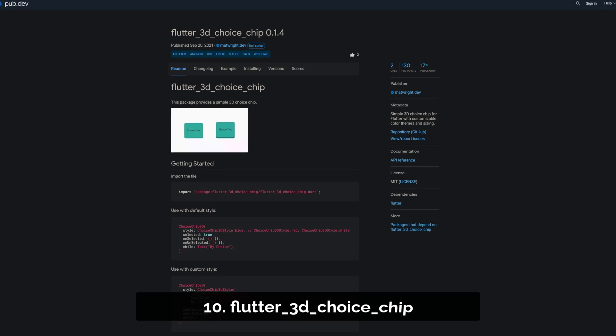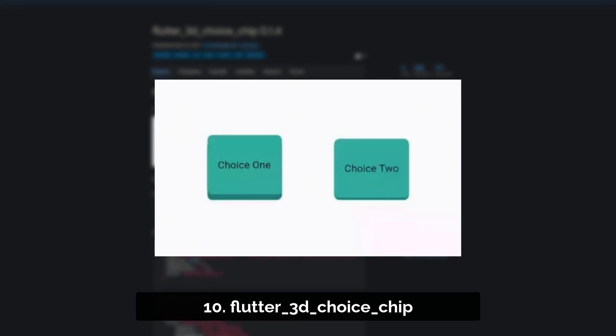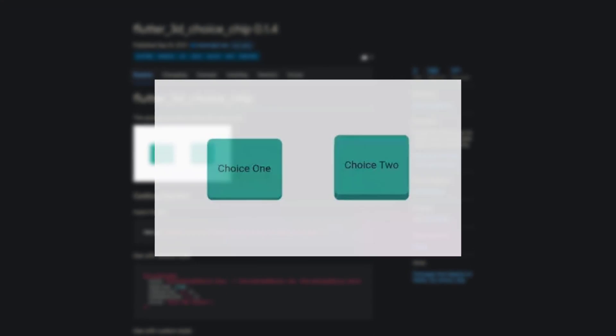Number 10 is called Flutter 3D Choice Chip — a simple 3D choice chip for Flutter with customizable color themes and sizing.